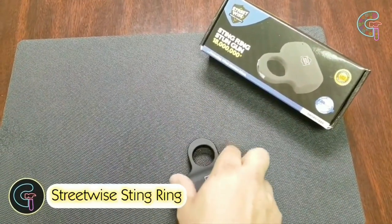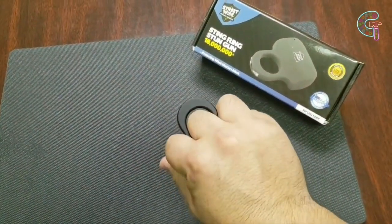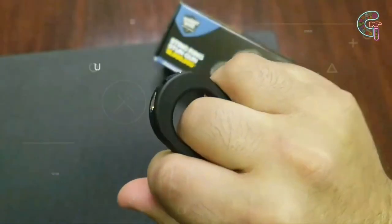Meet the electric stun ring by Streetwise — a blend of elegance and protection. This concealed self-defense jewelry stuns assailants with its powerful charge. Crafted from top-tier materials, the rechargeable ring ensures safety and style. Don't miss the chance to own this for just $1.22 and embrace safety with sophistication.